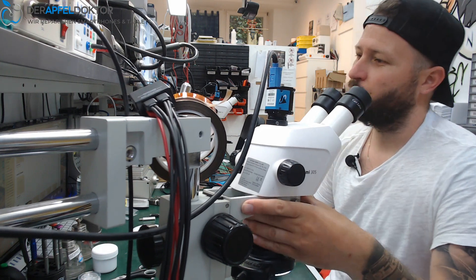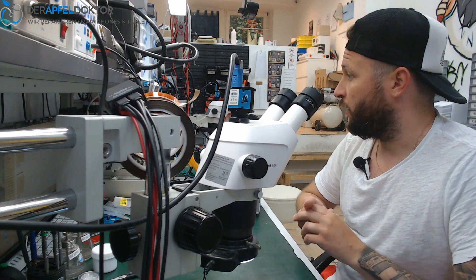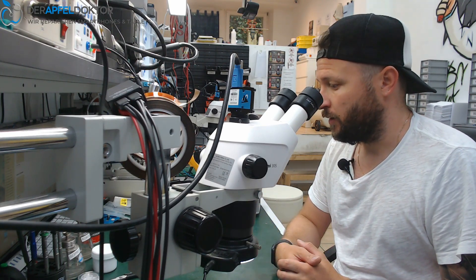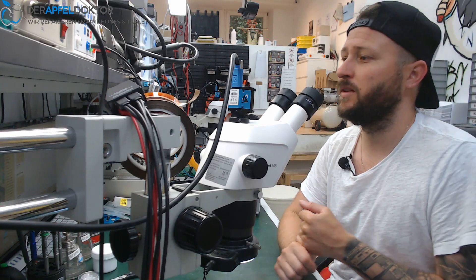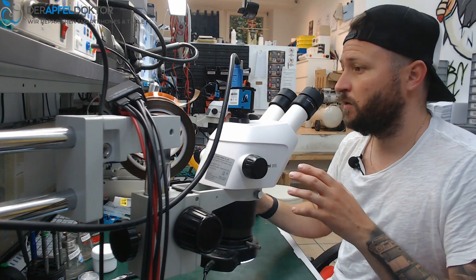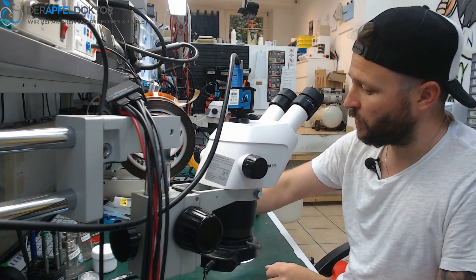Good morning, my name is Ben from Apfeldoctor Germany. As you can see, I'm normally not at work — we have a holiday today in Germany. I just woke up, walked my dogs, made an Instagram post, and checked YouTube. This video is just to follow up on my last video, which was about an iPhone 7 / iPhone X error 4013 after corrosion behind the flood illuminator, where I showed you the secret about that error.